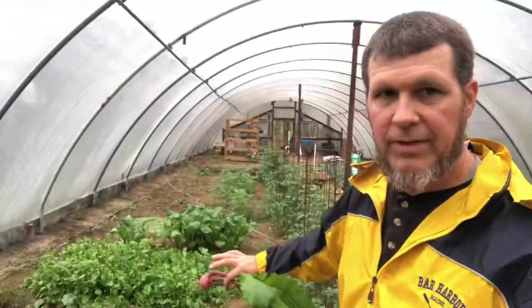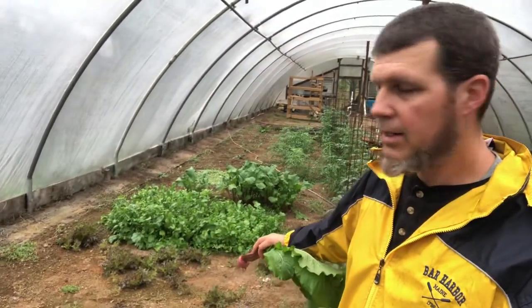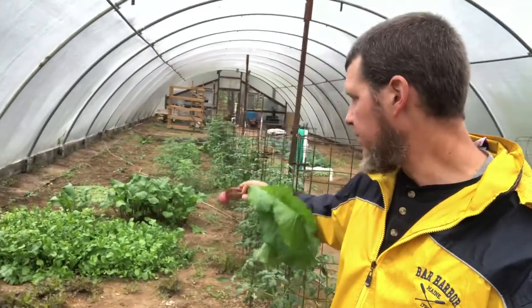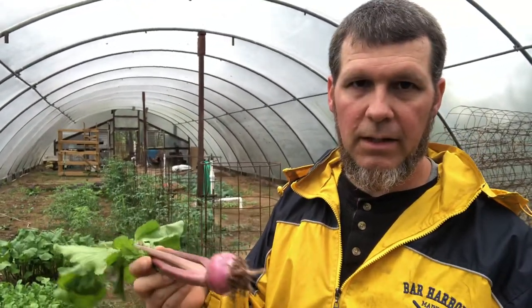Right now we've got a whole mess of greens in here, just different kinds. We've got red oak leaf lettuce, we've got arugula behind that, and then behind that we've got salad turnips — that's one of these. I just came in here to pick a couple. I love these things, they're really good. You can eat them raw or you can sauté them. Just cut them up like a radish and you can eat them raw, but they taste wonderful. I was in here picking some today because I want some for lunch.